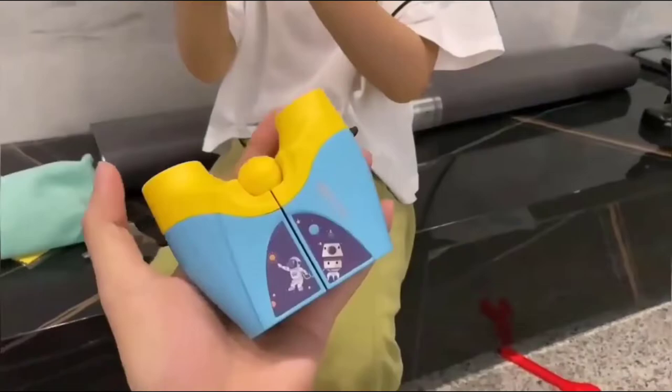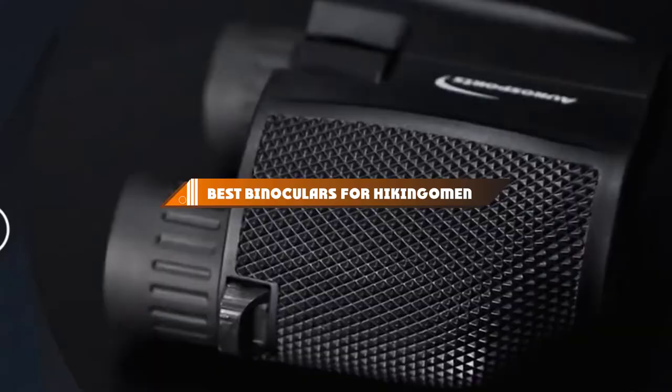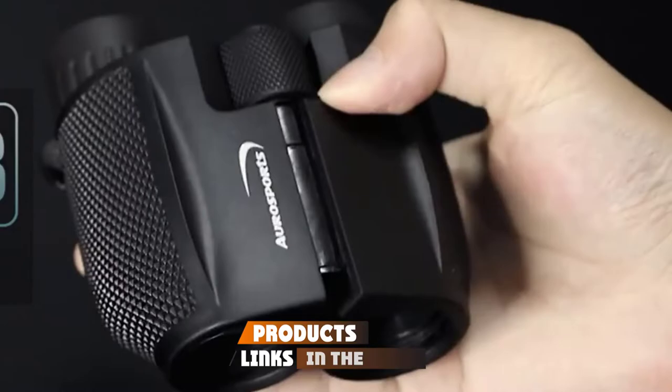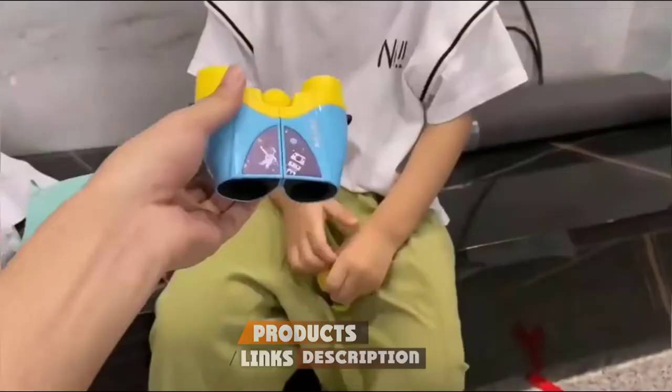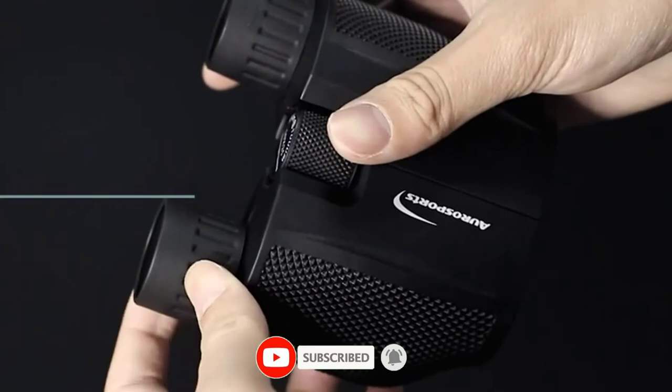Hello guys, in today's video we're going to present to you the top 10 best binoculars for hiking available on the market today. We made this list based on our personal preference and sorted it based on their features, prices, quality, durability, and reputation of the manufacturers. Check out the description to find out their prices and more information.